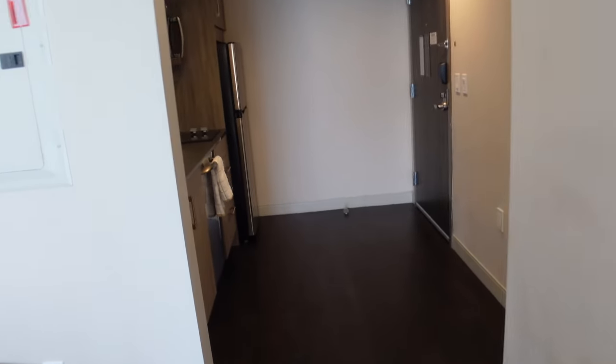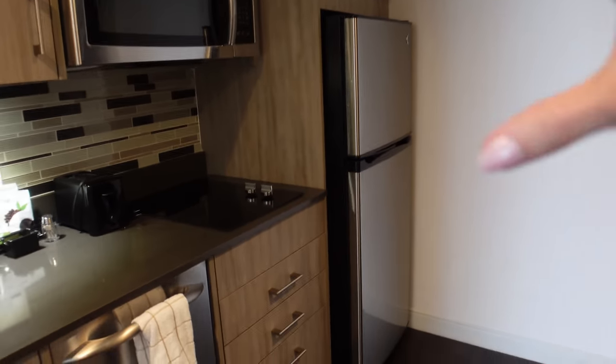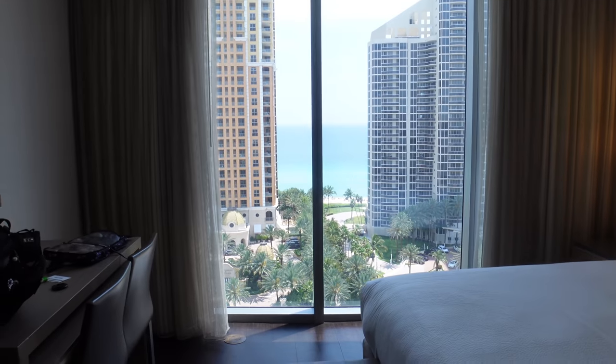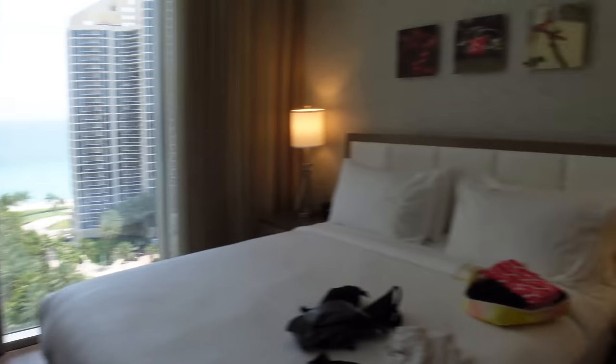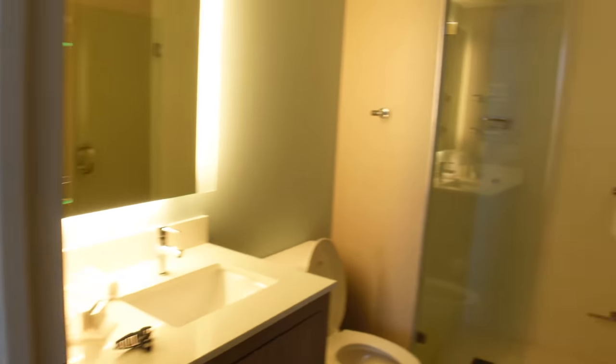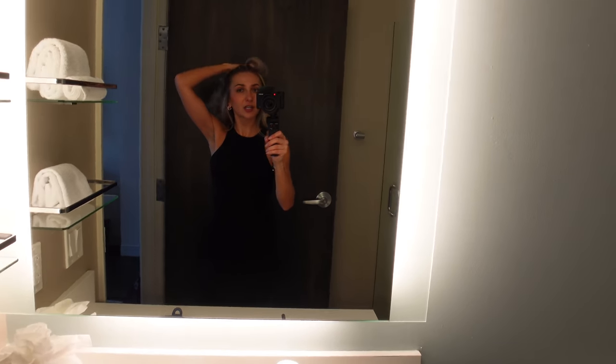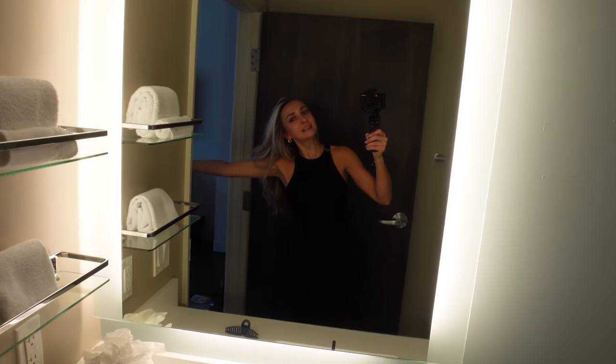So we have this nice little kitchenette when we walk in and a big window. Apparently there's a room with a huge corner window — maybe next time I'll get that. Pretty standard. I'm ready to get outside, guys — get some sun, get some vitamin D.